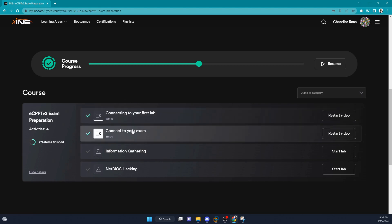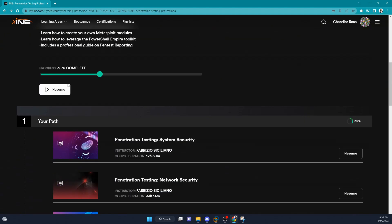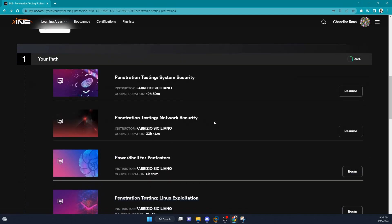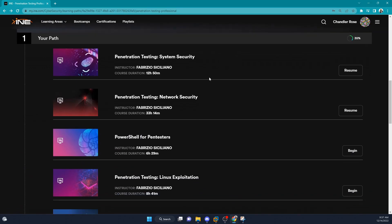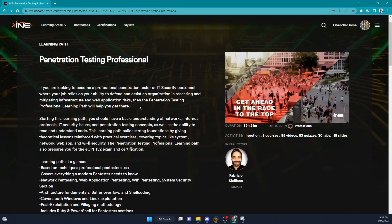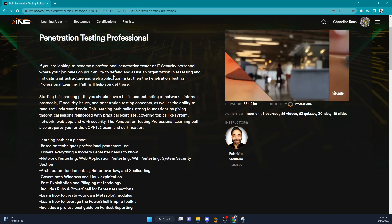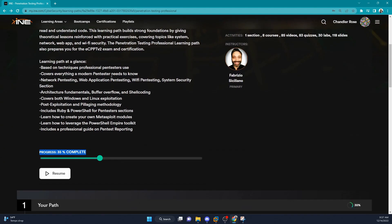If you've never connected to a lab or taken an eLearnSecurity exam before, the exam preparation section would probably be pretty helpful. I did not complete the entire course and I still passed my exam — take that for what it's worth. The network security section is probably the most important part for anyone wanting to pass the eCPPTv2 exam.